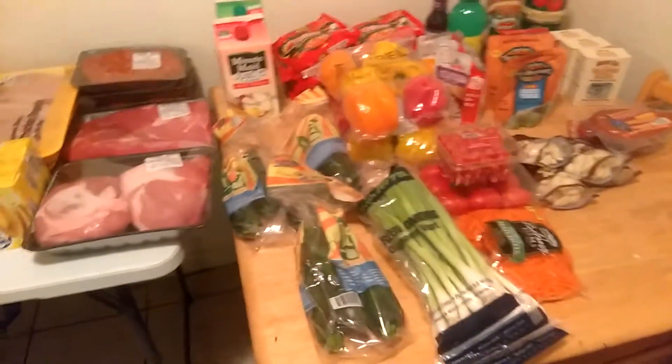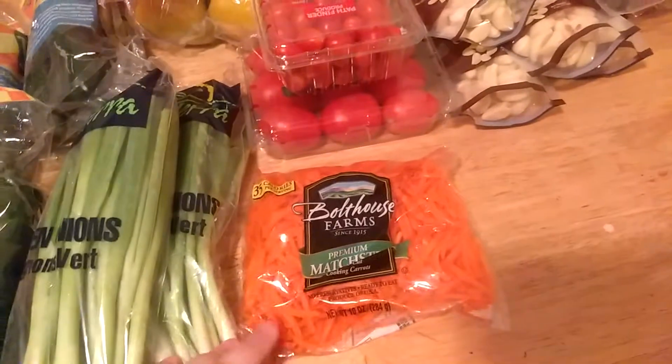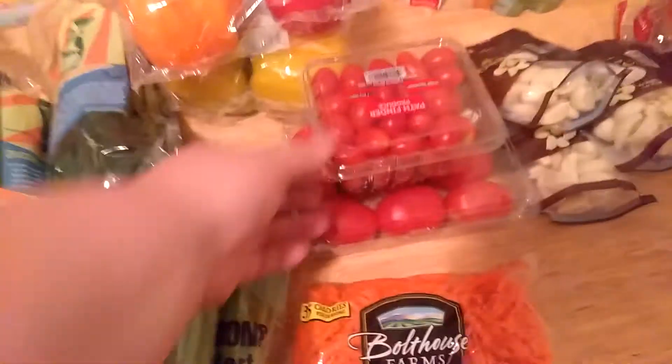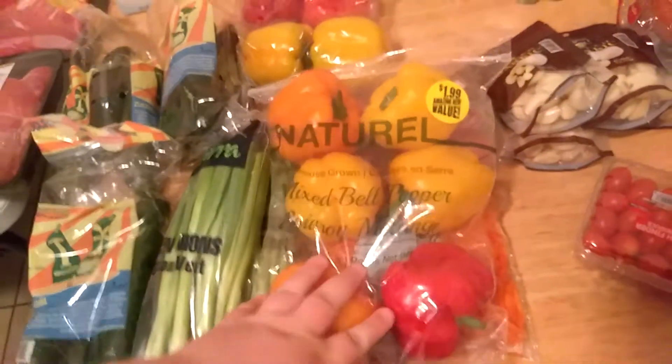And over here from our dollar store — I got all this from the dollar store. I got three packs of zucchini, there's three in each. I got two packs of green onions, a bag of carrots, some grape tomatoes, Roma tomatoes, four packs of these peeled garlic which I love because they're easy to cook with. I got two bags of six bell peppers for $1.89, which is pretty cheap.